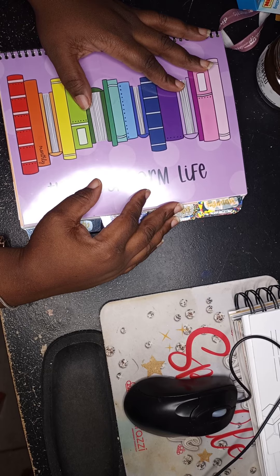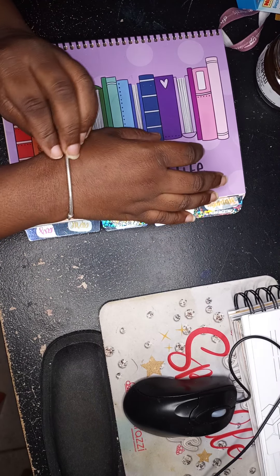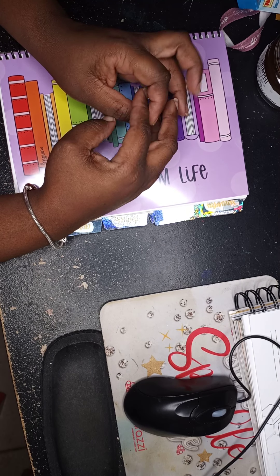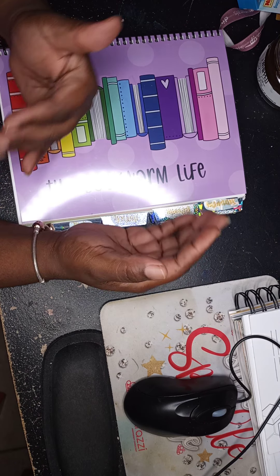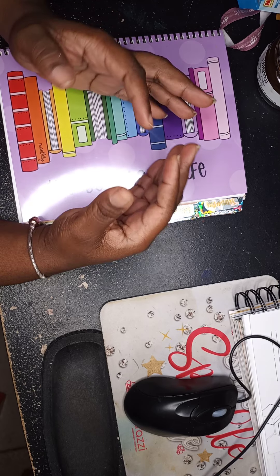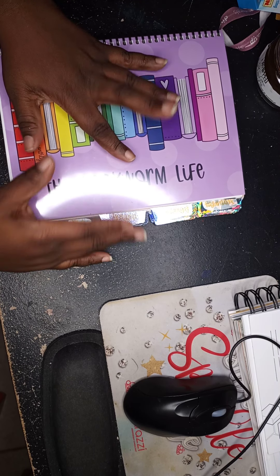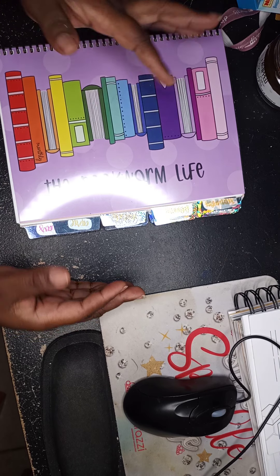Hey everybody, it's your girl Yvonne. I'm coming to you today with something a little different. It's that time of year where everybody's getting ready for their 2021 planners. I'm actually using several planners next year, so I'm going to be showing you every week a different planner. I want to give you a detailed look through and review of the planners that I have individually.